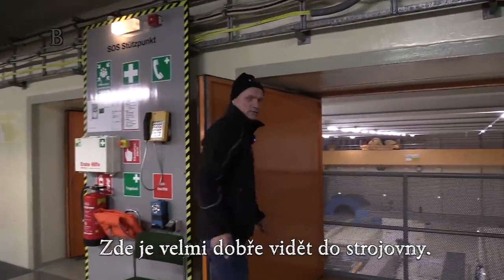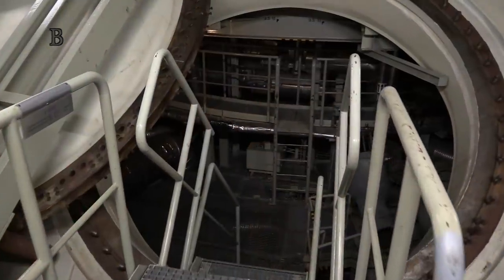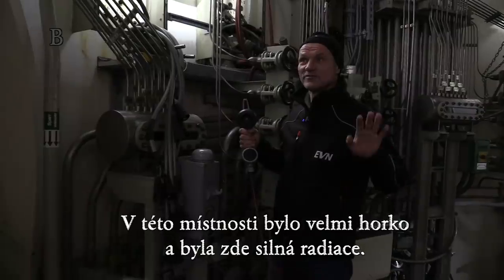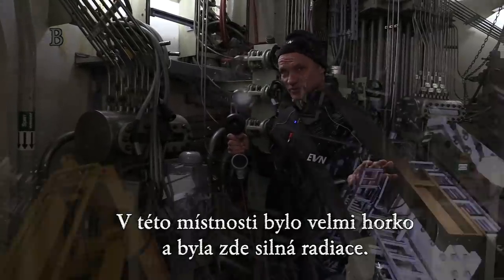You have a very good look to the machine house. We entered the condensation chamber. In this room it was very hot and the radiation was really high.